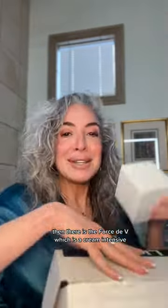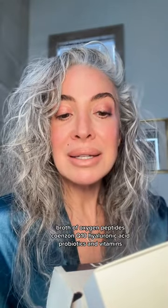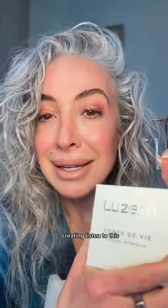Then there is the Force De Vie, which is a cream intensive. This is a multi-fermentation complex — a powerful, fast-penetrating broth of oxygen, peptides, coenzyme Q10, hyaluronic acid, probiotics, and vitamins, creating the most perfect age-defying cream.